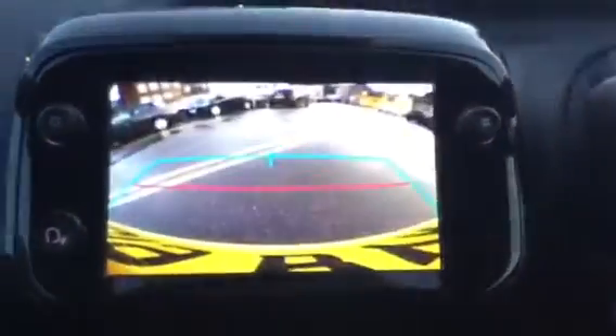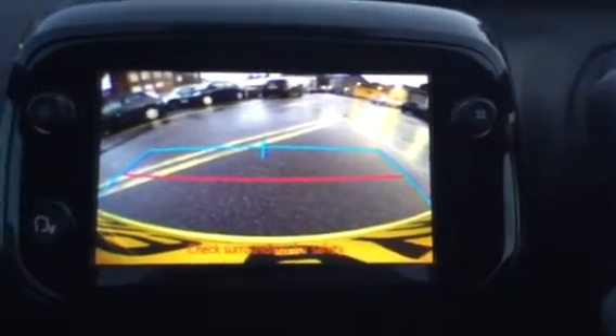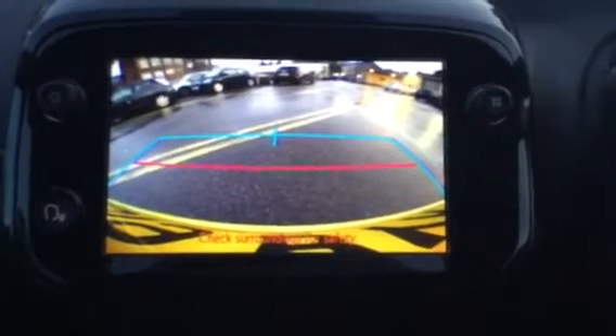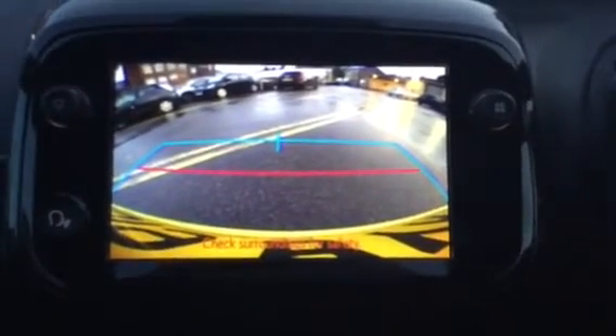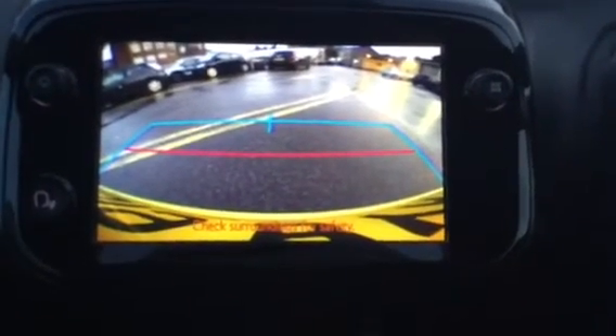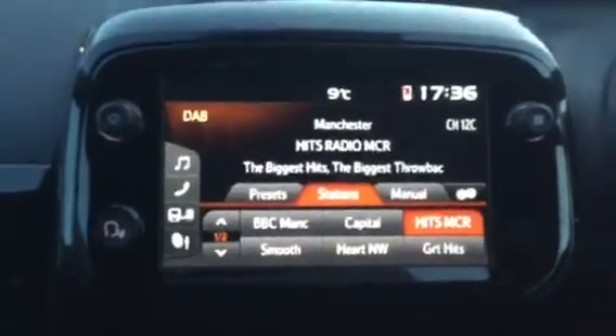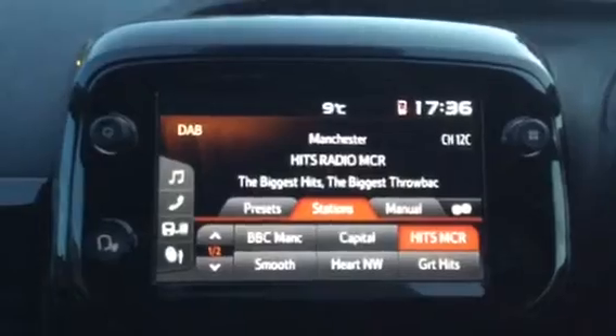You've also got two drink holders and extra space to put your phone and other items. Switching the engine on and putting the car into reverse, you can see you've got a reversing camera, which is very useful as it means you can clearly see what's behind you when parking. Thank you for watching — if you need any further information, give us a call or drop us an email.